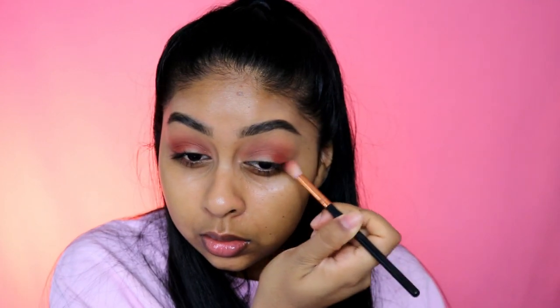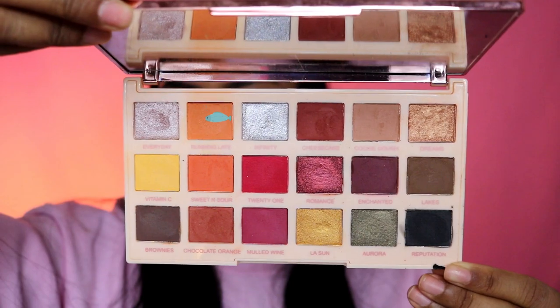I'm then going to take the shade cheesecake and really pop this on the outer corner. Then I'm taking some of running late and popping this all over the lid. This is just so pigmented. I'm then taking a bit of reputation and putting this right on my lash line — again a super deep pigmented shade. I'm also going to take a little bit of brownies and just pop this on the outer corner.